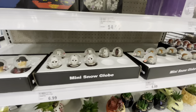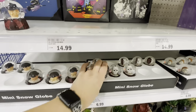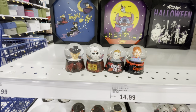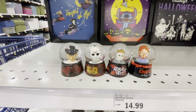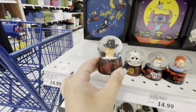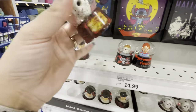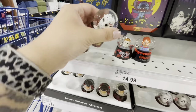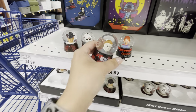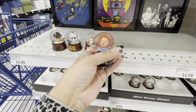They have mini snow globes — and there's a Chucky one! They are $7 each. Here is a Freddie snow globe with actual glitter inside, here is Jason, here is Michael — Michael is my favorite — and there's Chucky. These are so neat — I don't want to put them back!